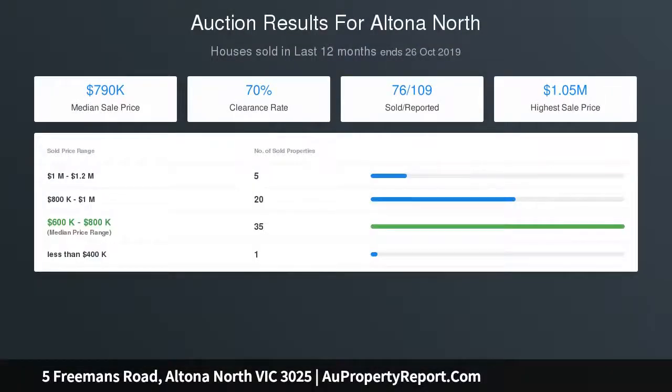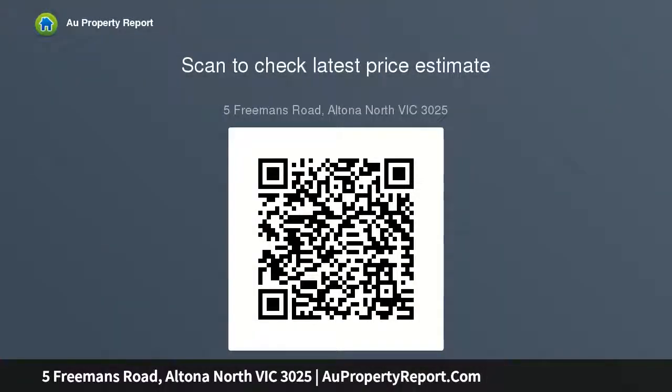Close to public transport, short distance to Bayside P12 College, Emanuel College and shopping centers, easy access to freeway, and across five minutes to Altona Beach.